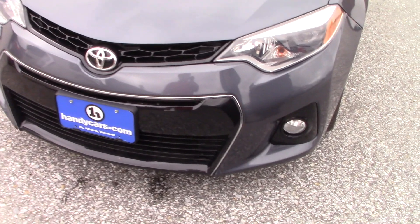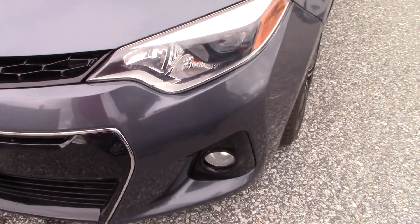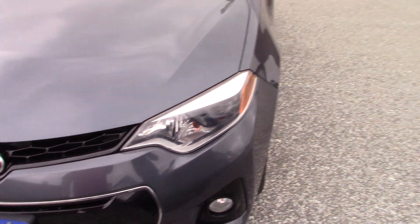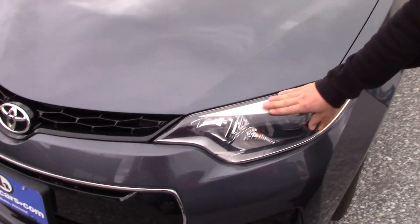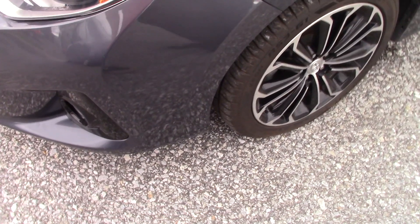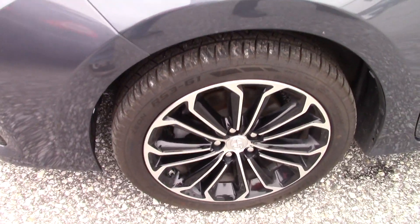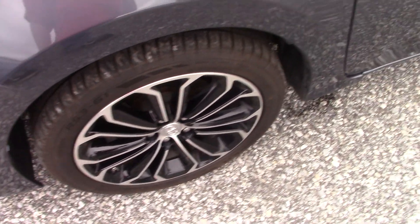I think it's a really nice, clean vehicle. With the Corolla, this is the first year they remodeled it. The 2014 comes with LED daytime running lights. The Sport comes with fog lights, in addition to the black and chrome Sport alloy wheels sitting on new all-season tires.